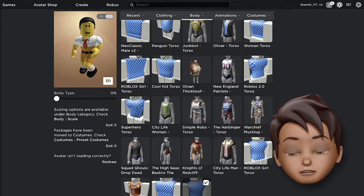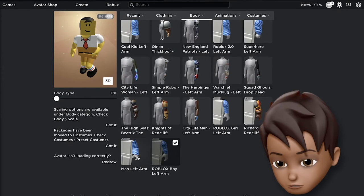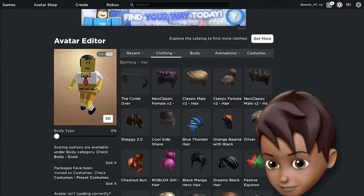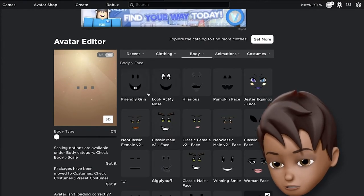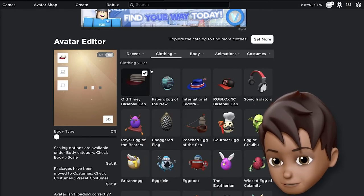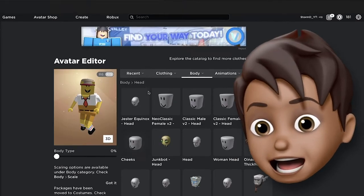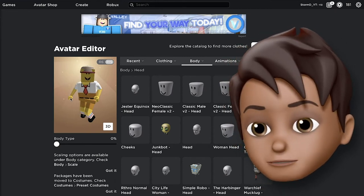For our torso we are going to put on the blocky torso, which you get by not wearing anything. Then we need to put on the woman package. We need to take off the hair because Spongebob doesn't have hair. We put on the Friendly Grin, then his sailor working cap. And this is what Spongebob looks like — that looks pretty good, he looks like Spongebob!